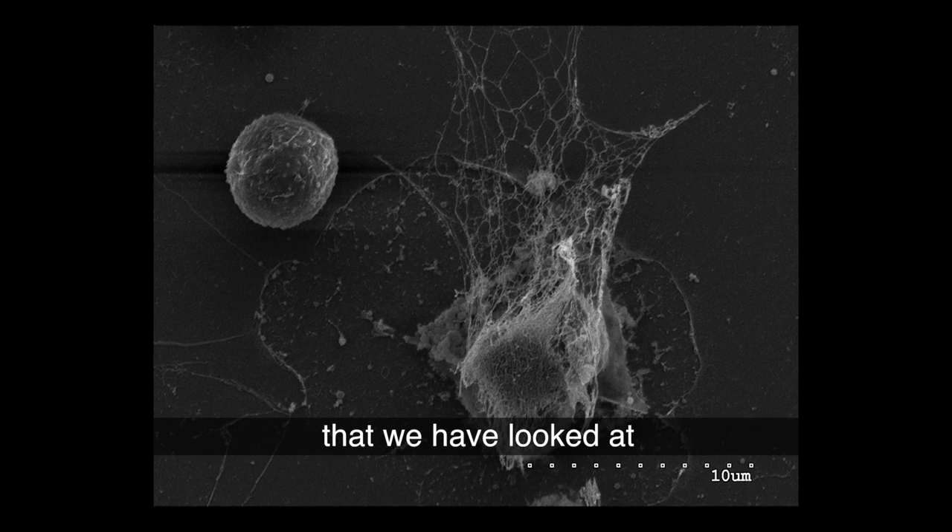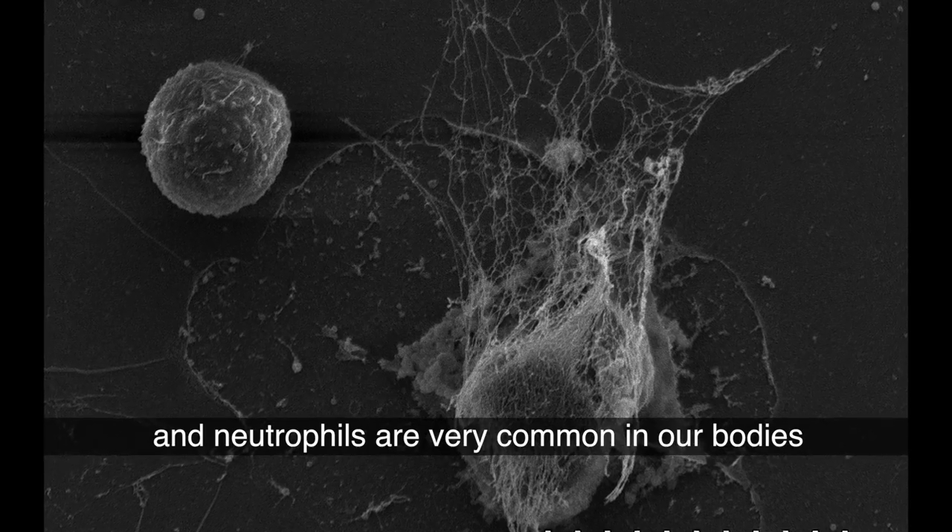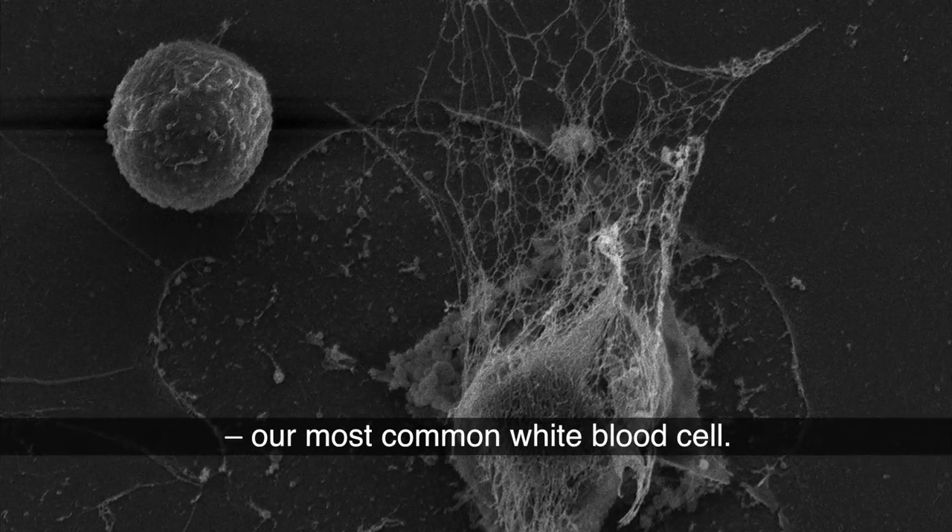The white blood cell we have looked at is called a neutrophil. Neutrophils are very common in our bodies — our most common white blood cell.